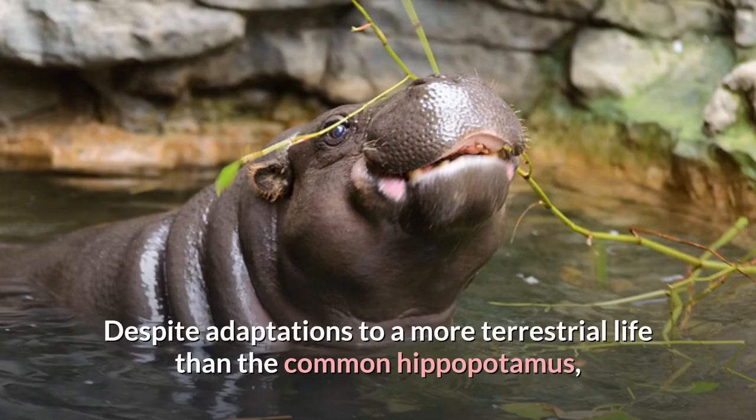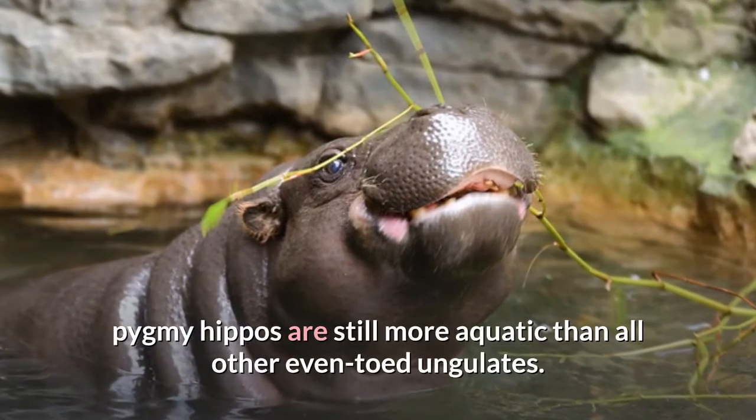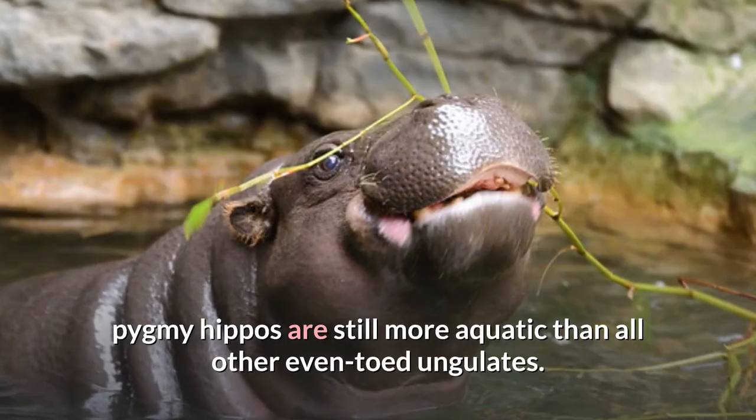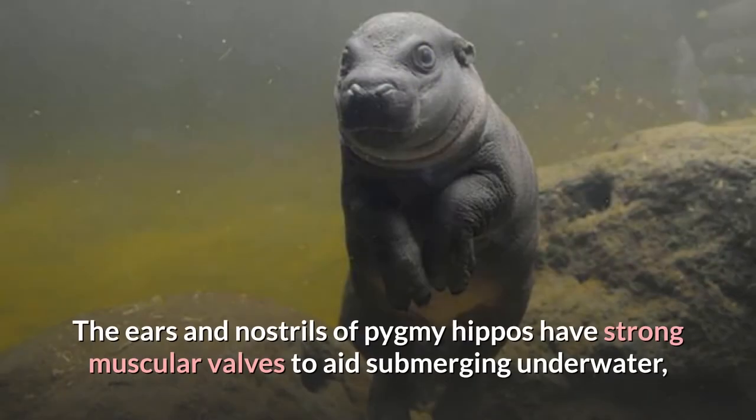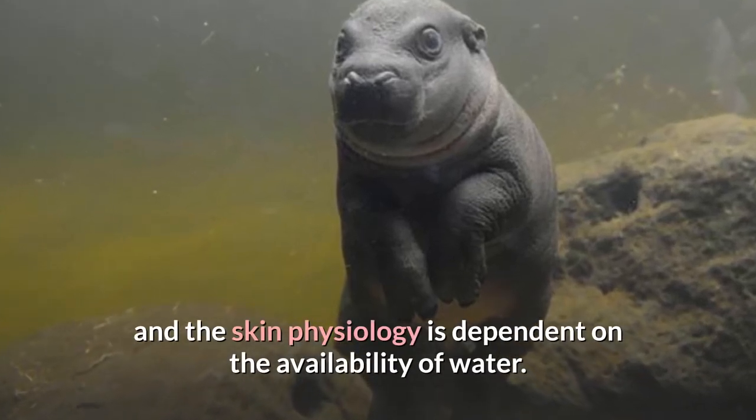Despite adaptations to a more terrestrial life than the common hippopotamus, pygmy hippos are still more aquatic than all other even-toed ungulates. The ears and nostrils of pygmy hippos have strong muscular valves to aid submerging underwater, and the skin physiology is dependent on the availability of water.